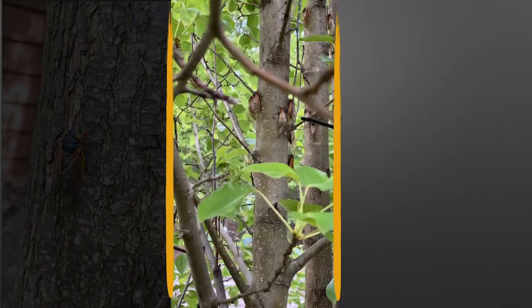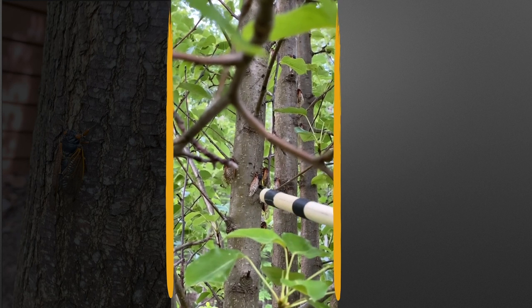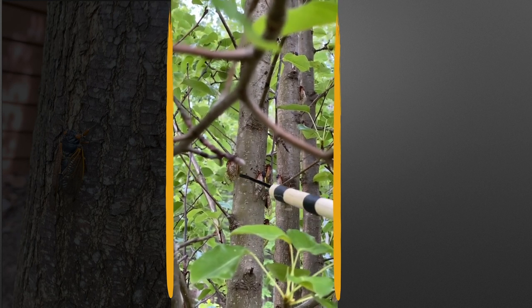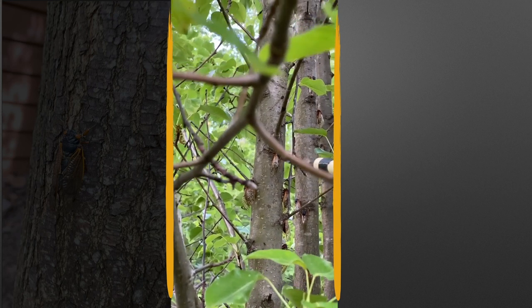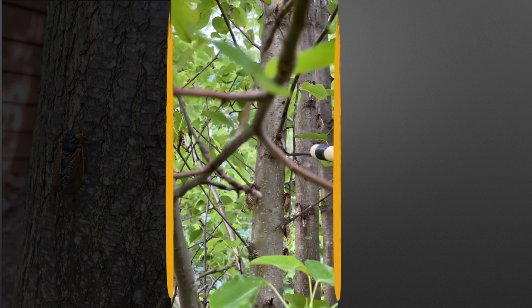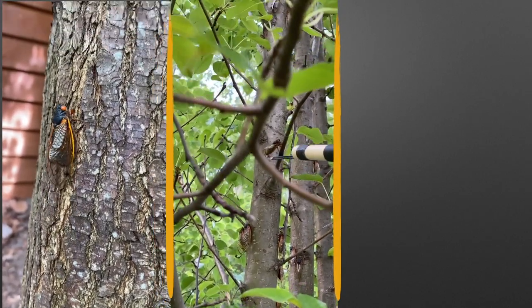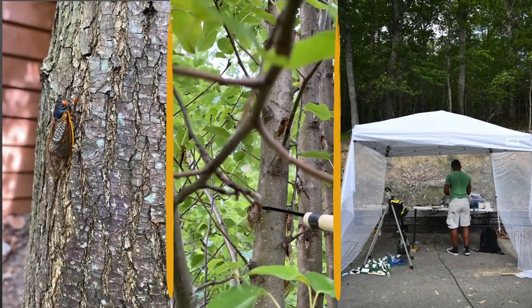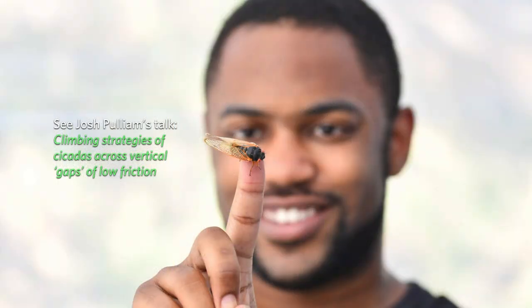But there's a problem. When we touched the animal with the zip tie, it did not always respond with flight. Oftentimes it didn't care, or it would start climbing. We realized that the animals like to climb, and we actually turned this into a different side project led by Josh Pulliam. I recommend you go watch his talk on how cicadas deal with slippery spots when climbing vertical surfaces.